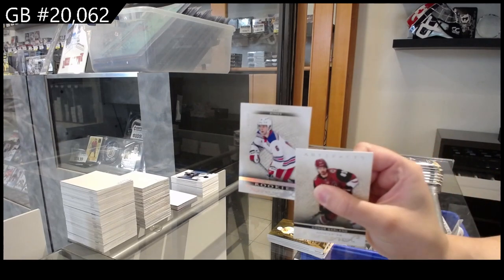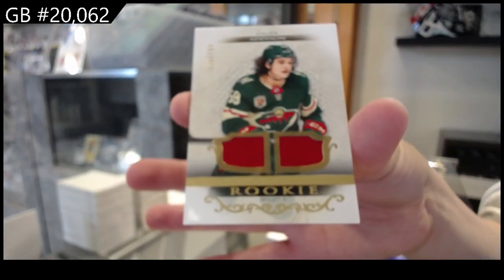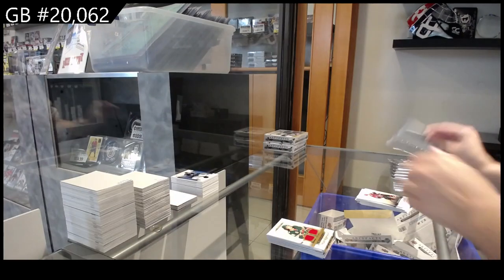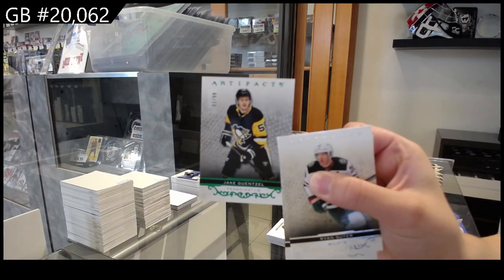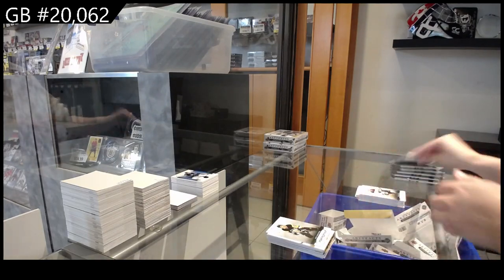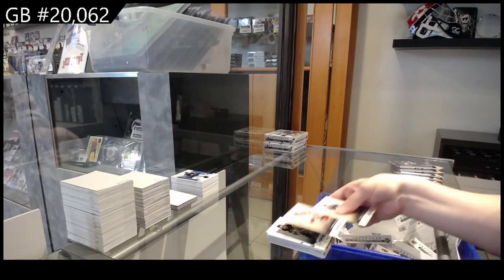We have a rookie number to $2.99 for the Rangers, Zac Jones. And Kaapo Kakko, number to $7.99 rookie dual jersey for Minnesota. Number to $2.99 for Pittsburgh, Jake Guentzel. Number to $1.99 blue for Calgary, Theoren Fleury.